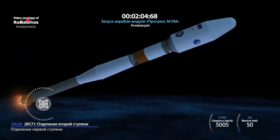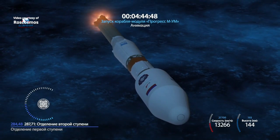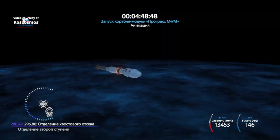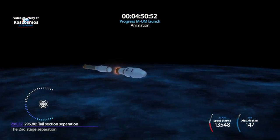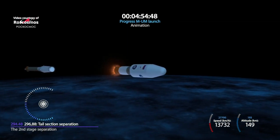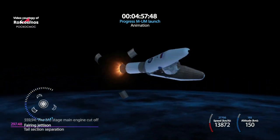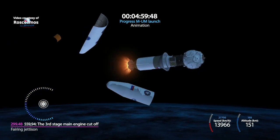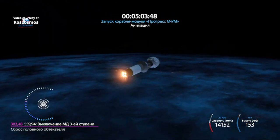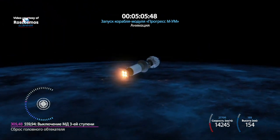Second stage engine up and running. We have confirmation of second stage separation. Launch shroud jettison now confirmed, exposing the Prishal module and the Progress delivery craft to the environment of the upper atmosphere.